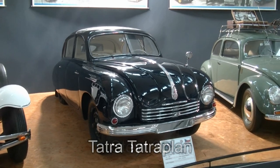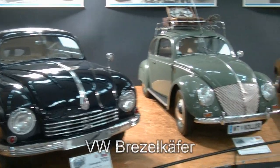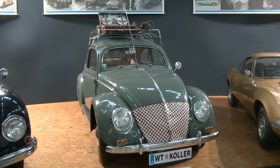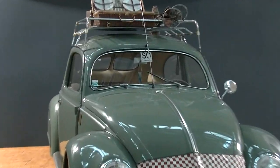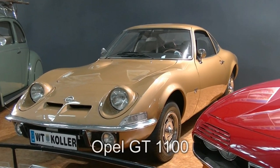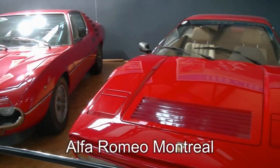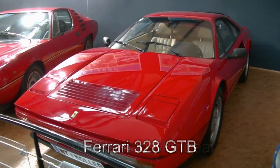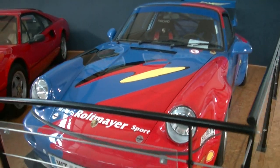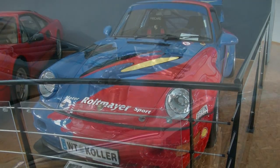Der Tatra – Tatraplan aus 1949, das tschechische Mobil. Klarerweise der berühmte VW Käfer, in diesem Fall einer aus dem Jahr 1951 – mit, wenn wir ganz genau hinschauen, hinten dem geteilten Fenster. Flott geht's weiter mit einem Opel GT 1100, einem Alfa Romeo Montreal, einem Ferrari – das wilde Pferd aus Italien – und zwar ein 328 GTB. Und welche Überraschung: schon wieder ein Porsche, diesmal ein 964 Carrera Cup.